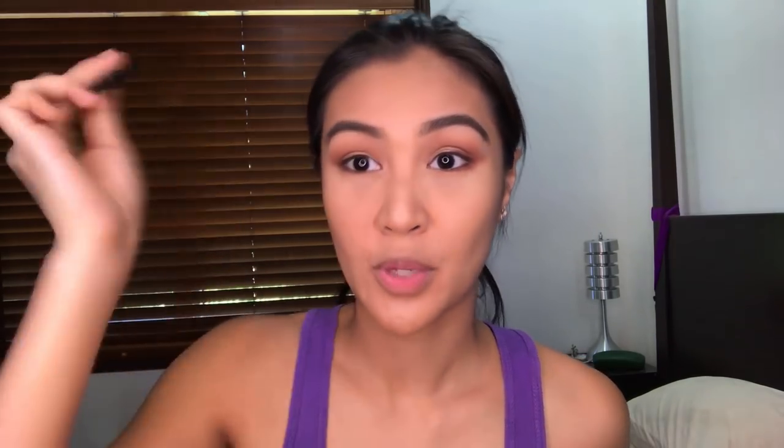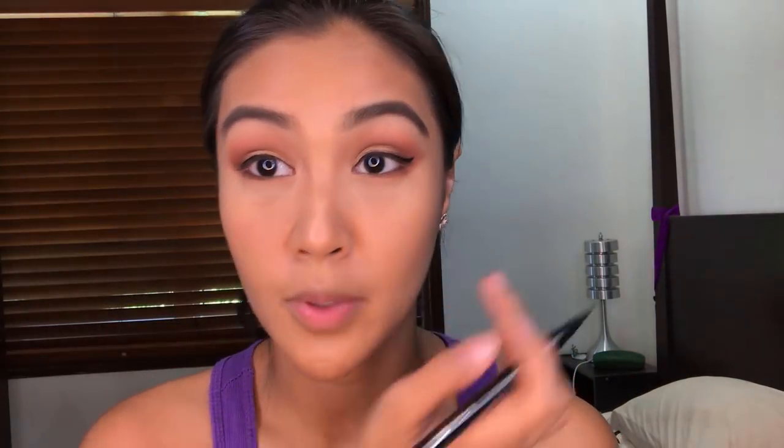Next is you put your eyeliner. I use a One Day Tattoo really lasting eyeliner — 24 hours it lasts. Yung wing ko dito, but pwede na.